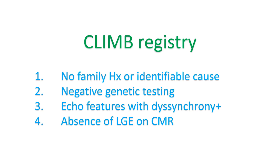The criteria used by the CLIM registry were: 1. Neither family history nor clinically identifiable potential causes for dilated cardiomyopathy. 2. Negative genetic testing. 3. Echocardiographic features including severe chamber dilatation, normal absolute and relative wall thickness, marked dyssynchrony, and normal right ventricular function. 4. Absence of late gadolinium enhancement (LGE) on cardiac magnetic resonance imaging. They analyzed 242 DCM patients from a two-center registry. Inclusion criteria were age above 18 years, non-ischemic or non-valvular DCM, and LBBB on ECG. They identified 30 subjects fulfilling the diagnostic criteria for LBBB-induced cardiomyopathy.